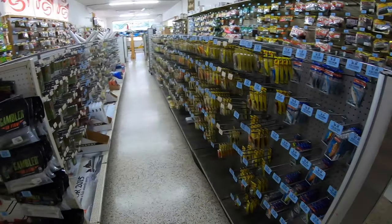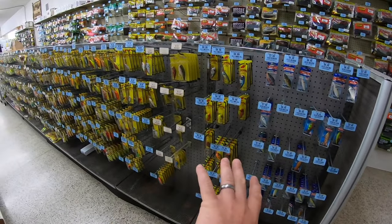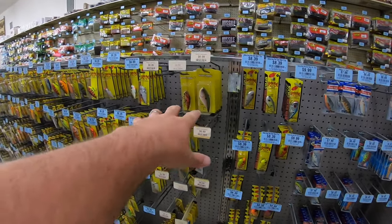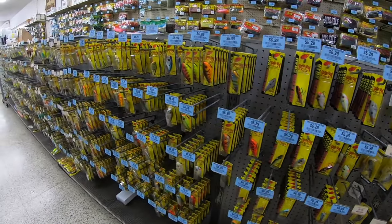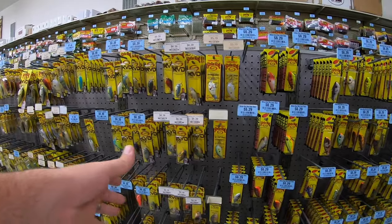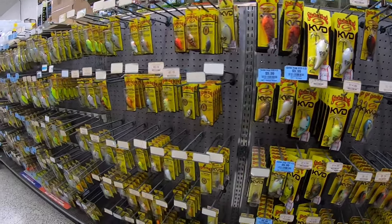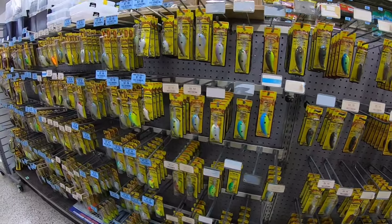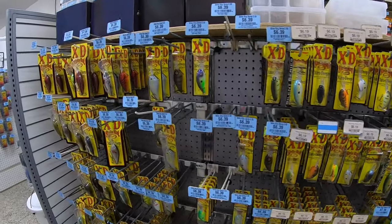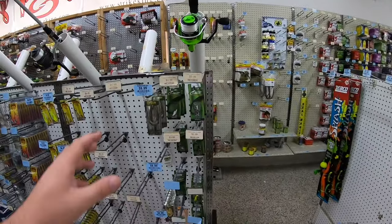Around this side we have a huge section of Strike King crankbaits. First off there's rattle traps, then it starts all Strike King pretty much. There's red eye shads, there's some Booyah, more red eye shads. Then we start with the smaller crankbaits here and get bigger as we go down — so now we're into like the 6XDs and stuff like that, all the way up to the 10XDs. And on this side we have some blade baits and spoons.